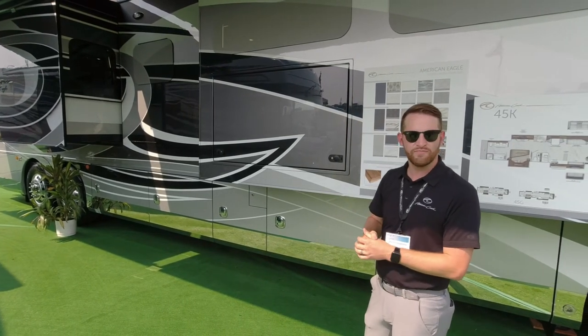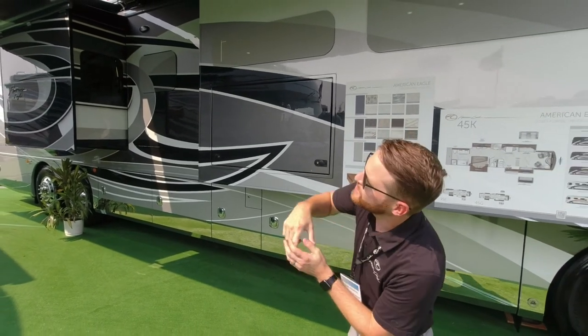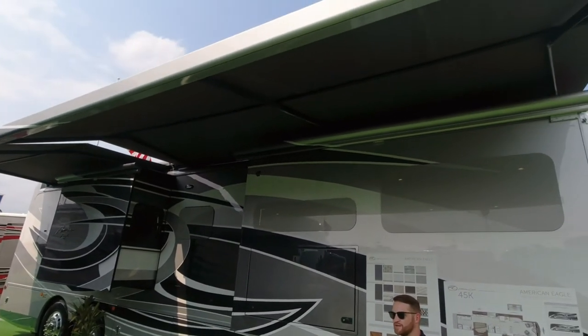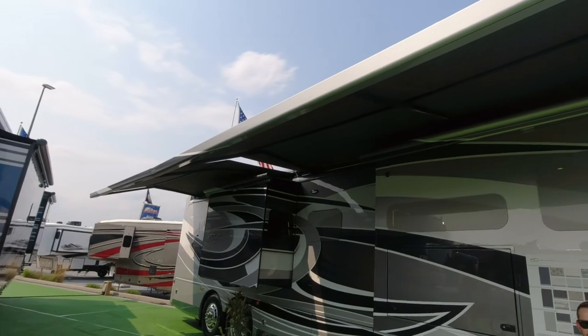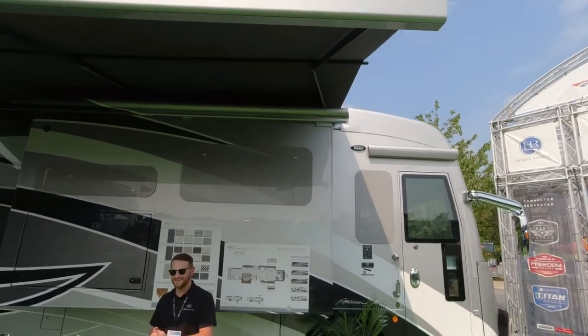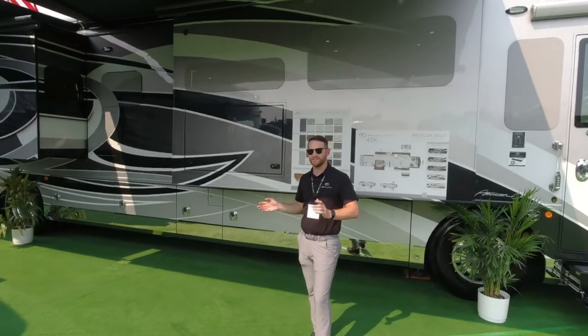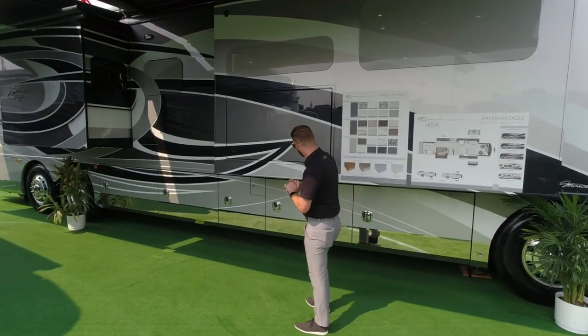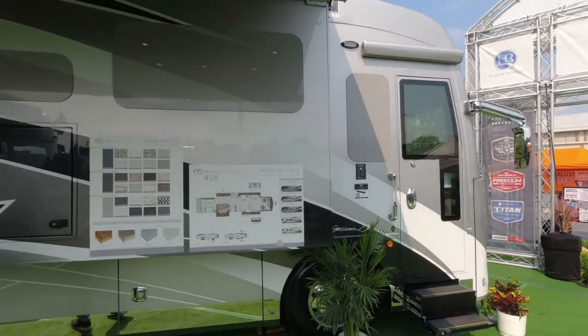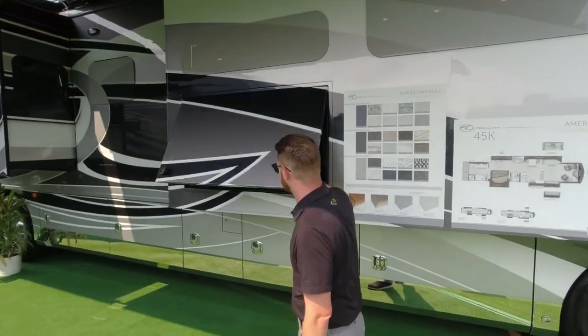Looking at the exterior entertainment center, there's a big 49-inch Samsung TV on a swivel so you can angle it from one side to another, with a sound bar mounted behind it. Even your exterior entertainment area gets great sound quality and picture quality, whether you're watching the game or a race while camping with friends.